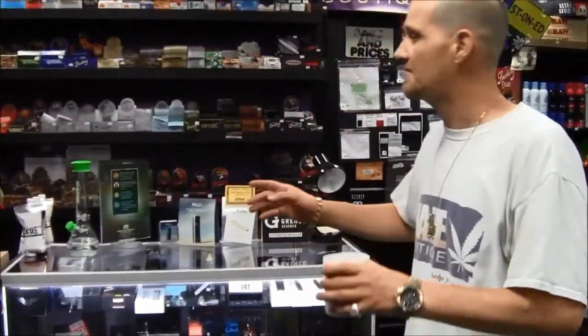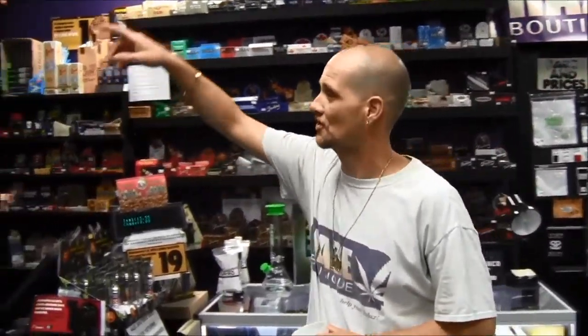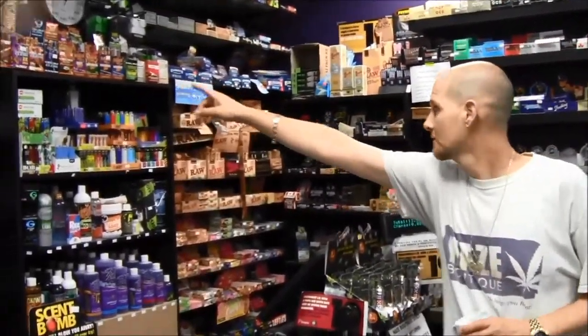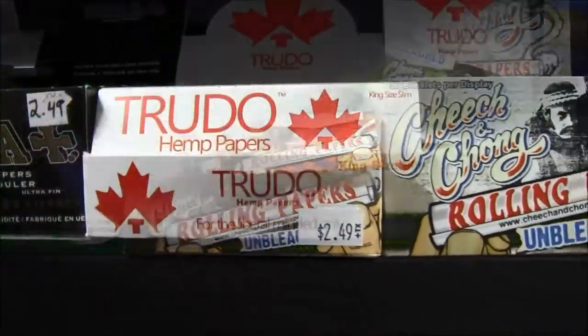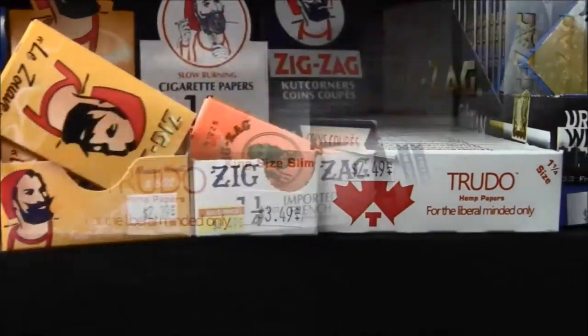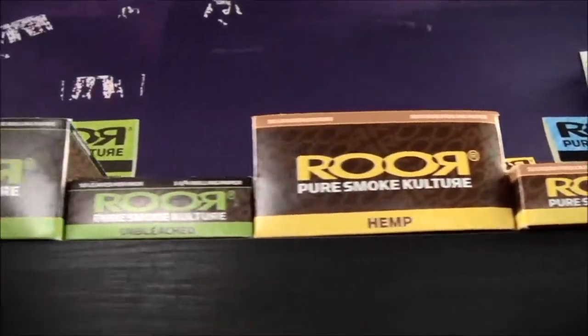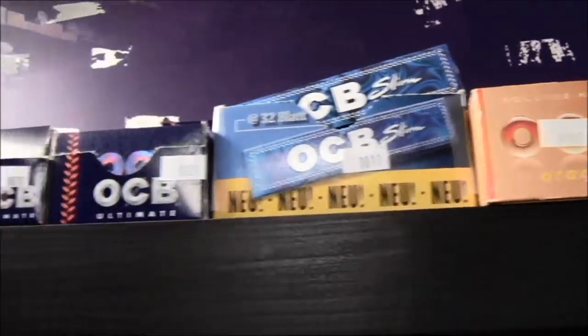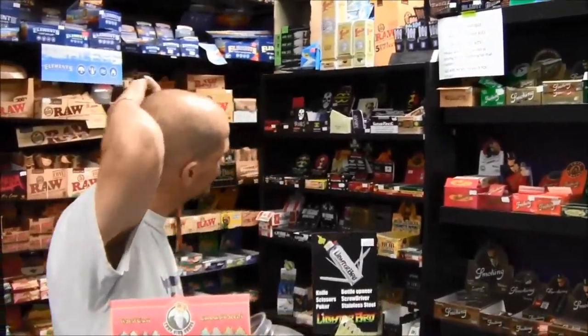We got the biggest paper selection ever. This thing's huge — it starts all the way over here and ends all the way over here, and I think I need one more shelf up there. We carry Smoking, Futarola, Raw Elements, Juicy J. We might even have some tobacco products, possibly.